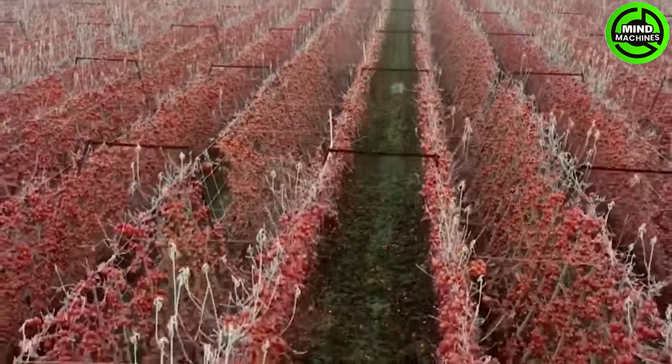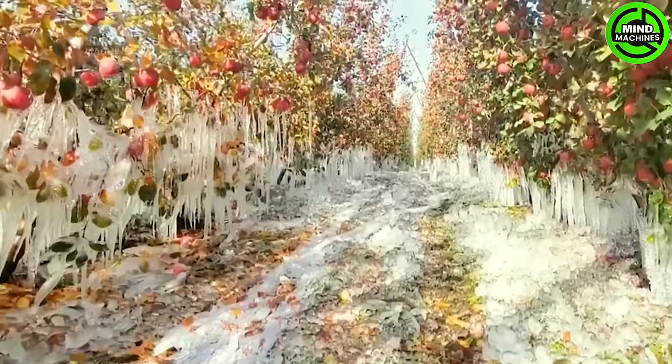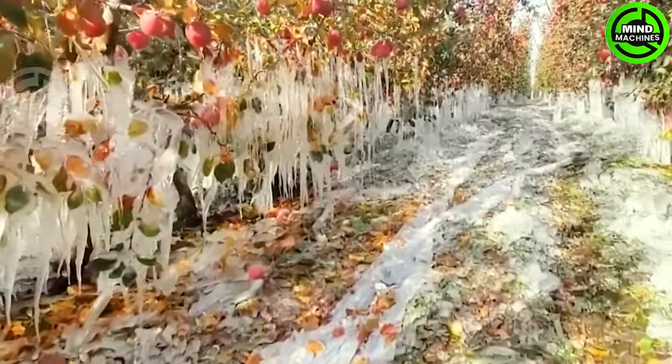These vivid red apples, shimmering in the pristine snow, look absolutely irresistible. It's nature's artistry at its finest.